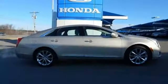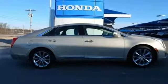Cadillac, second to none. You need to drive it to believe it. See it for yourself today.